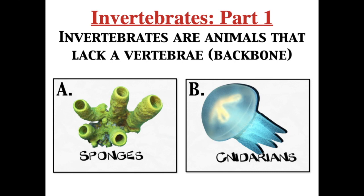Now we're going to move into invertebrates. The first part of our invertebrates are going to be dealing with sponges, phylum Porifera, and jellyfish, hydra, sea anemones, which are part of phylum Cnidaria. It's pronounced Cnidaria - you do not pronounce the C.